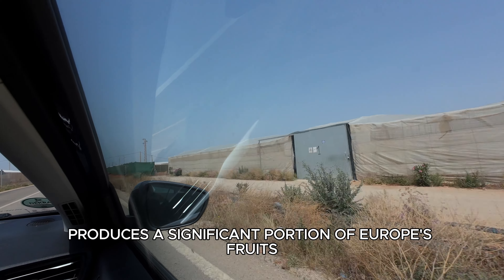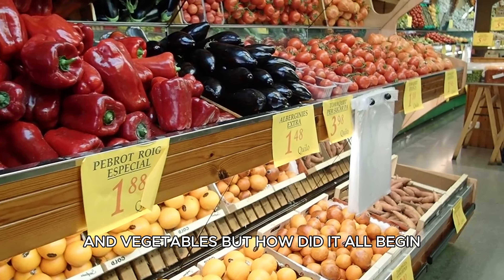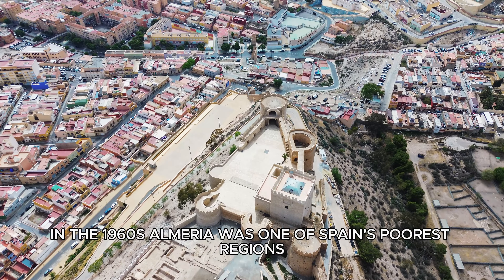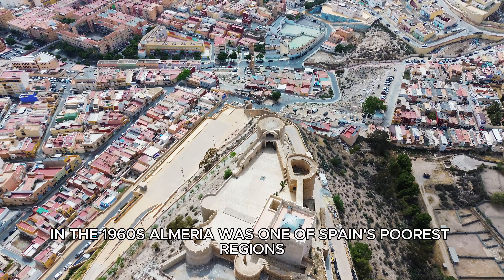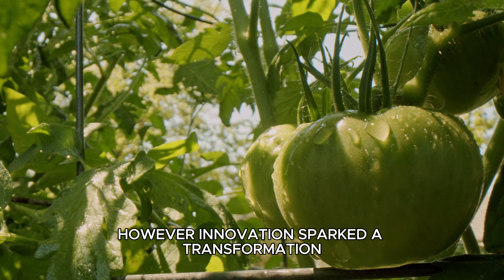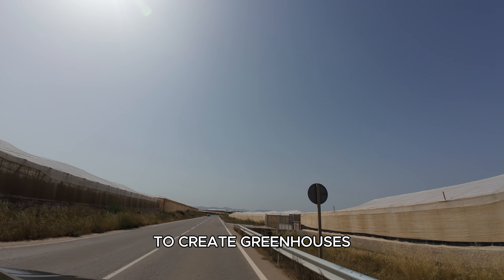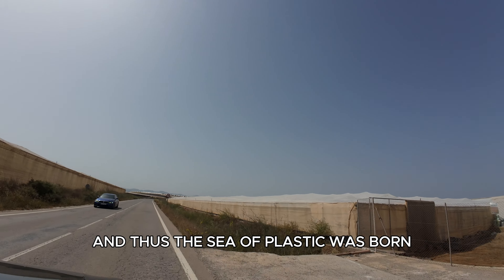This region produces a significant portion of Europe's fruits and vegetables, but how did it all begin? In the 1960s, Almería was one of Spain's poorest regions. However, innovation sparked a transformation. Farmers began using plastic sheeting to create greenhouses, and thus the sea of plastic was born.